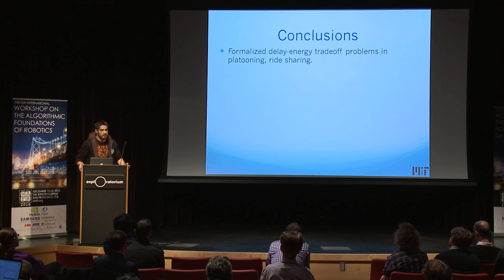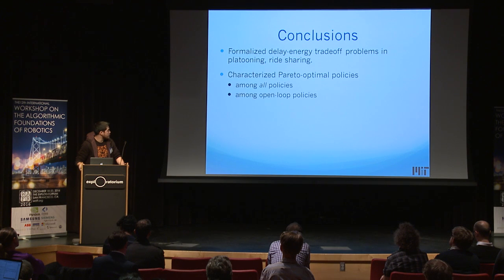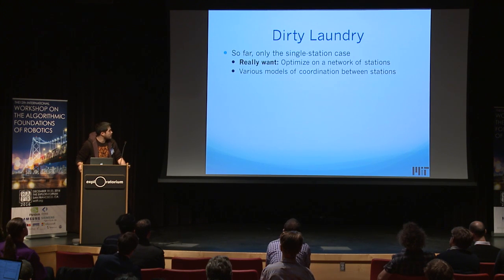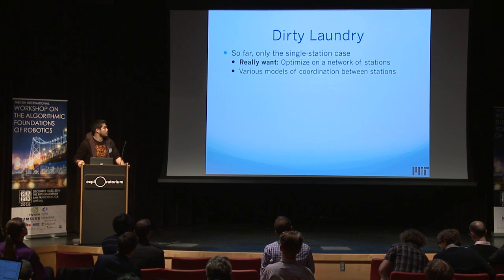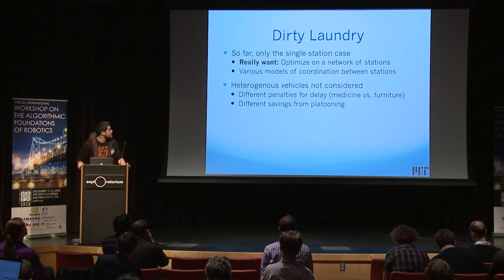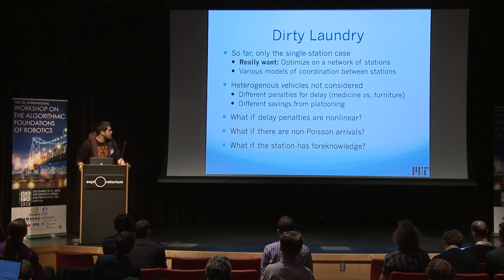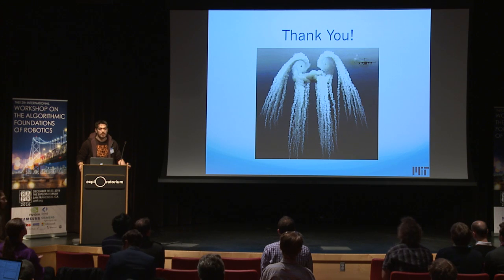Conclusions: we formalized the delay-energy tradeoff problem in platooning and ride-sharing, characterized the Pareto optimal policies, and showed general theoretical results on what is optimal. Dirty laundry: so far it's only the single-station case, whereas we really want to optimize on a network of stations. We don't consider heterogeneous vehicles — maybe one truck carries medicine, another furniture — or non-linear delay penalties, non-Poisson arrivals, or foreknowledge of when additional vehicles will arrive. Thank you very much.